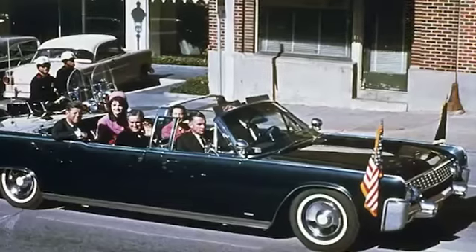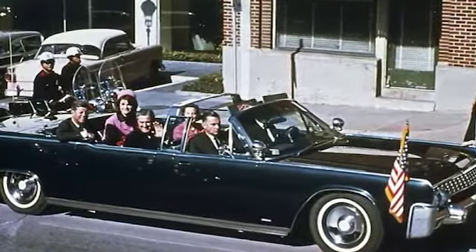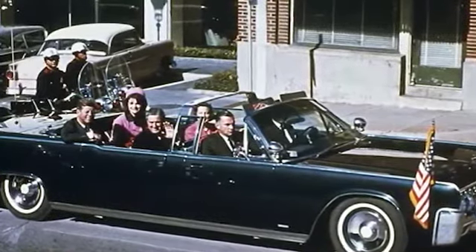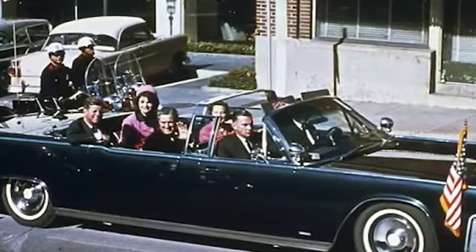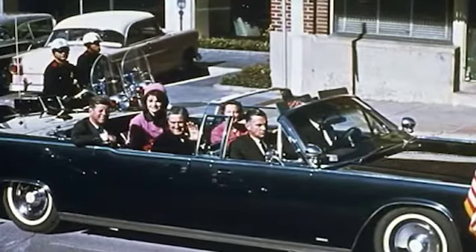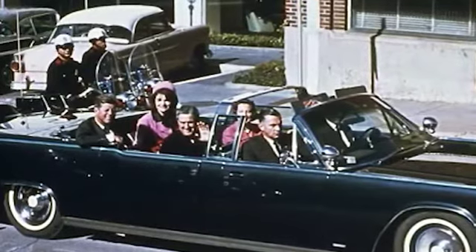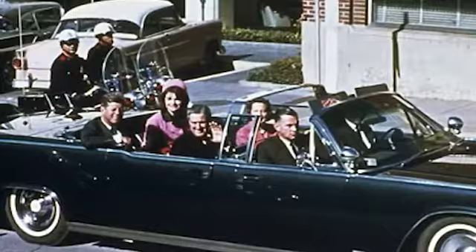This is the car that history says today JFK was riding in on the day he was assassinated. That is a 6-seater car. Take a good look. Do you remember it this way? This is what history shows now. However, this is not how people with the Mandela Effect remember the car, and also it would seem, not how parts of documented history remember it as well.